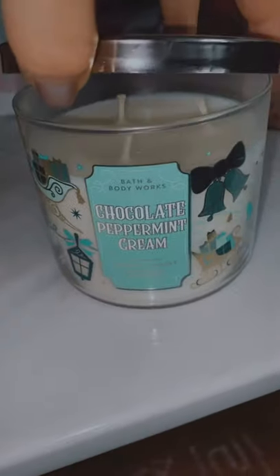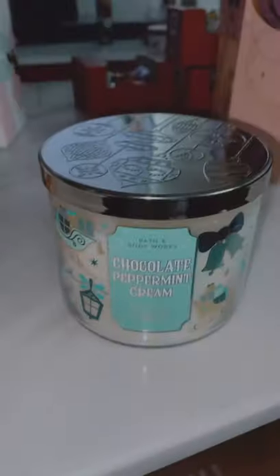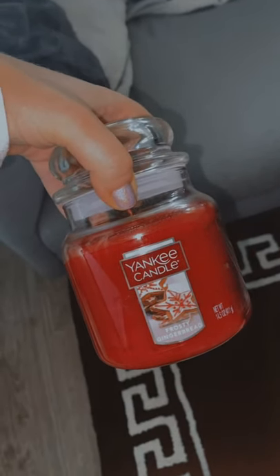This one from Bath and Body Works is Chocolate Peppermint Cream — it smells like those Arnott's mint chocolate biscuits. This is a Yankee Candle in Frosty Gingerbread and it literally just smells like gingerbread, nice and spicy. This sweet little jar here is Christmas Cookie from Kmart.